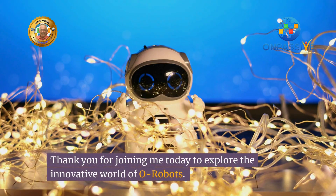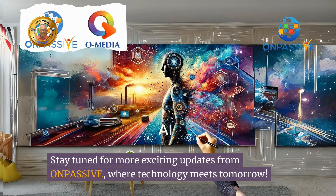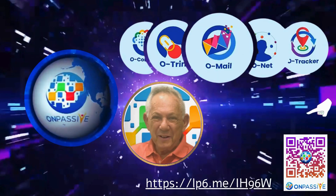Thank you for joining me today to explore the innovative world of O-Robots. Stay tuned for more exciting updates from OnPassive, where technology meets tomorrow. Thank you for watching Menahem Nir's channel.